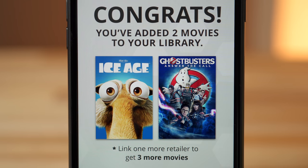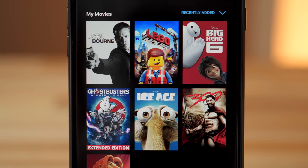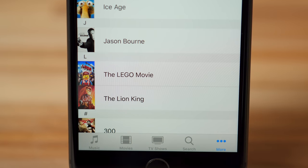You even get five actually decent movies for free when connecting your first two retailers. Once you add both iTunes and Voodoo, you're done. Voodoo purchases, including those disc-to-digital scans you bought, will now show up in your iTunes library.